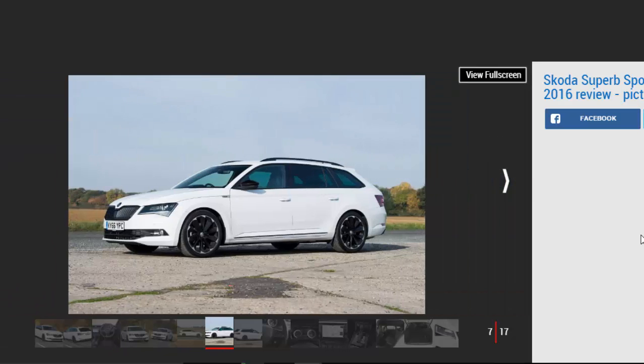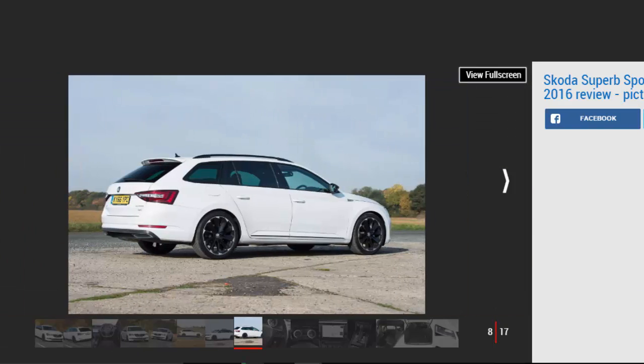With the tinted windows, black grille, 19-inch alloys, and subtle body kit, the Sporty Line looks the part from the outside, especially as the styling upgrades haven't been overdone. It's cool looking without being bullish or extroverted, while the lack of a true VRS badge has its own appeal as well.